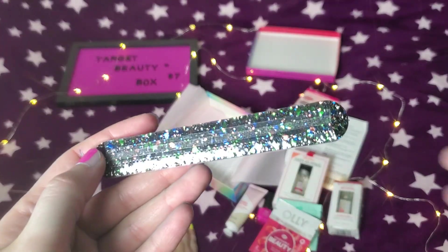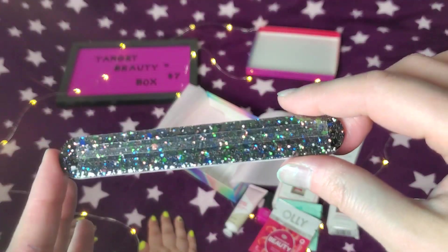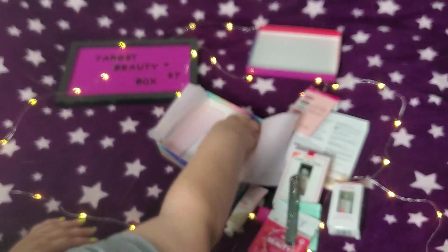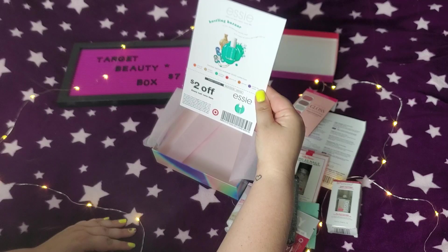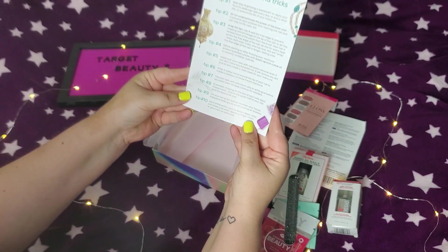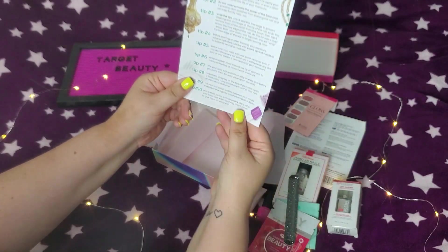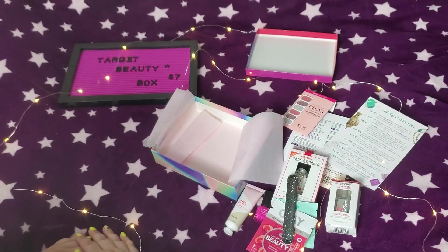Okay, the nail file is pretty — like, why do we make nail files pretty? You're just gonna ruin it scratching things. But it looks nice. There's something extra here — oh, that's another coupon for Essie, for the one brand. That's awesome. And then there are some nail tips and tricks. That's cute — I like that.